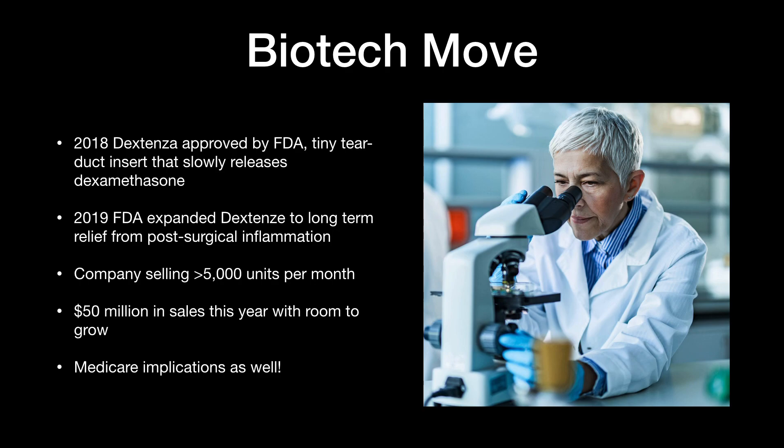Thanks so much. If you enjoyed this video, please go ahead and hit the like button and subscribe. Turn on your notifications as videos are going to continue to pour in as we move forward through 2021. This is going to be the road and journey to wealth and massive portfolio returns.